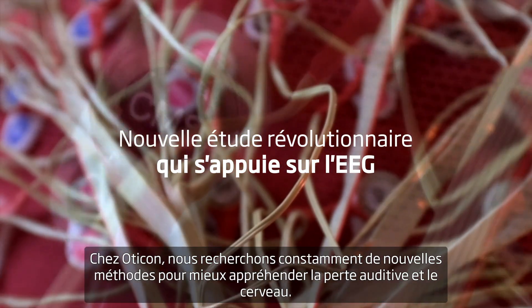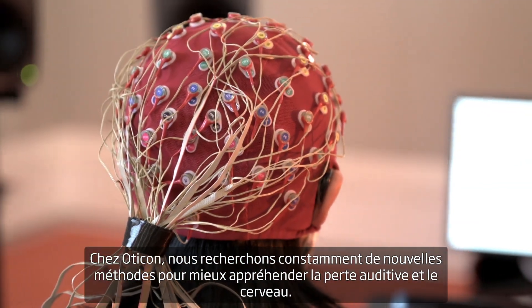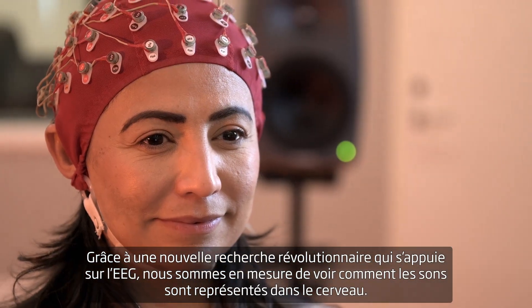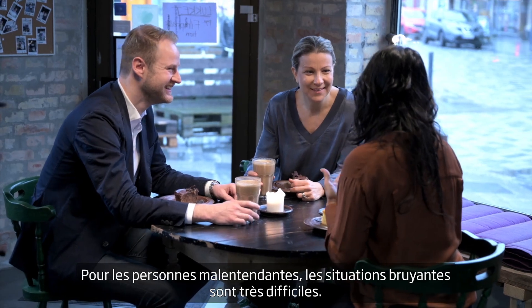At Oticon, we are always looking for ways to understand more about hearing loss and the brain. With a new EEG test method, we can actually see how sounds are represented inside the brain for people with hearing loss.